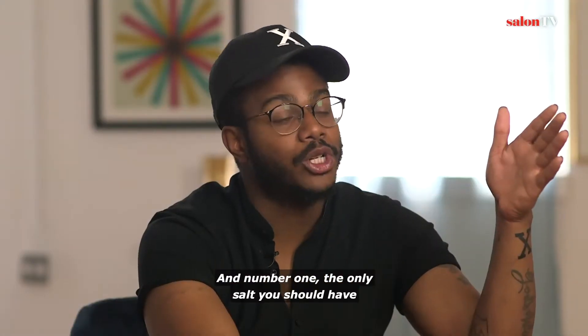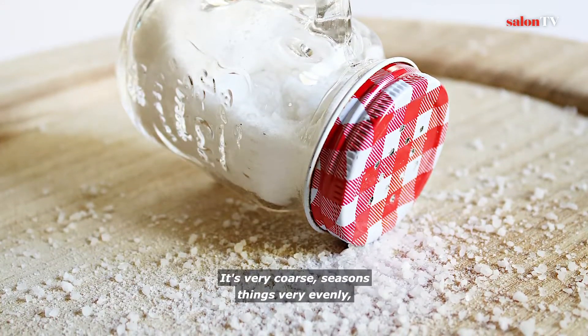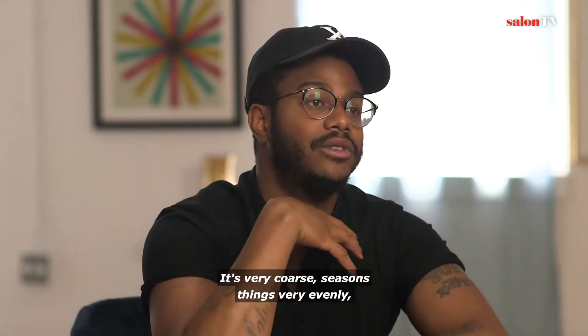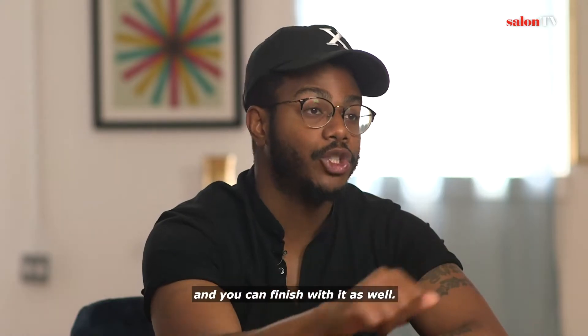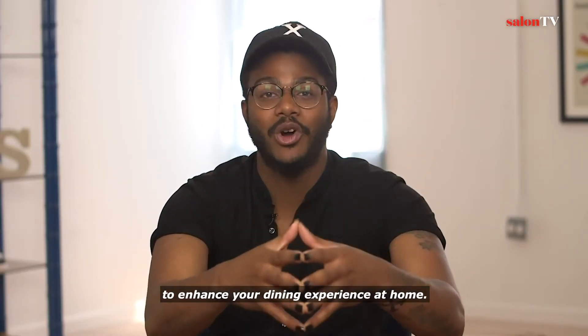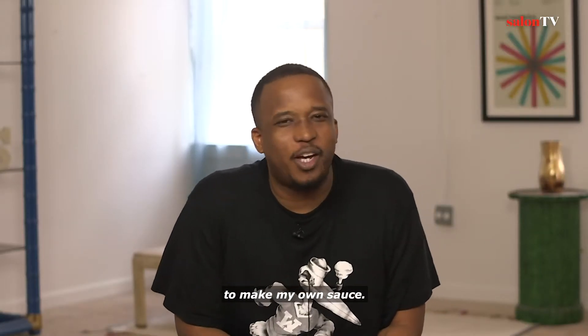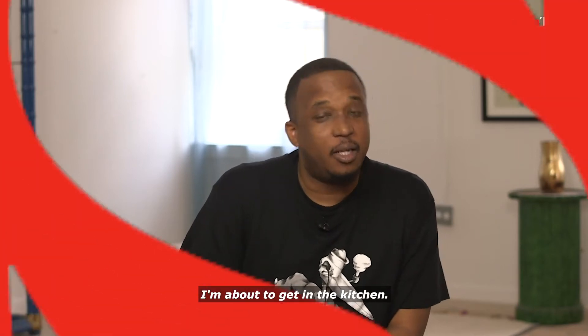And number one: the only salt you should have in your house is kosher salt. Diamond Crystal, if you can get it — it's very coarse, seasons things very evenly, and you can finish with it as well. So those are my five easy ways to enhance your dining experience at home. Now I really feel like I have the confidence to make my own sauce. I'm about to get in the kitchen. You should too.